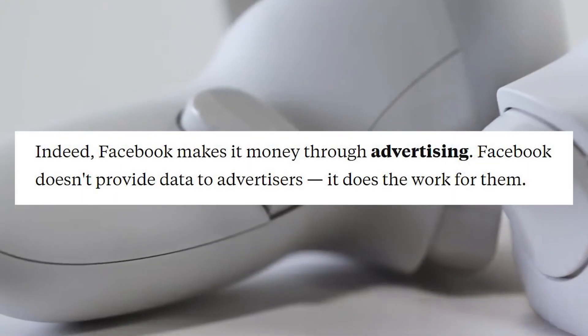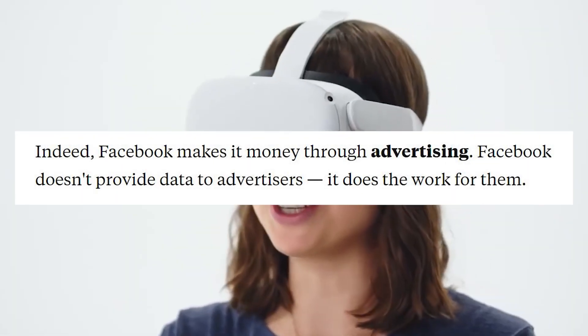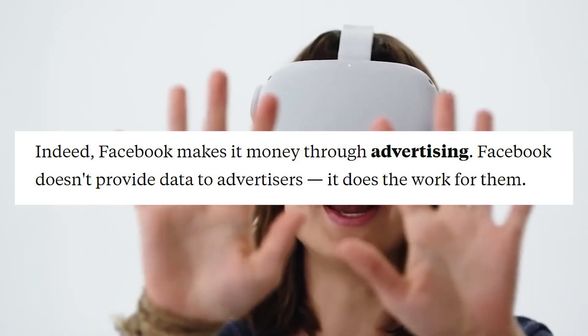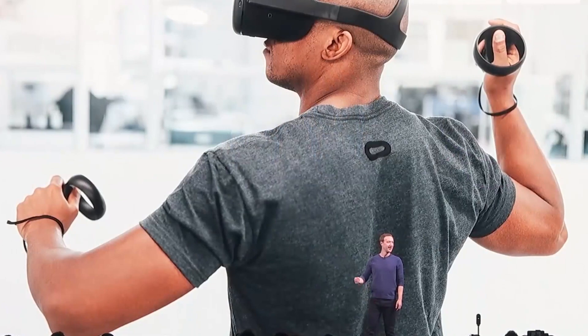Here's an interesting quote from Business Insider that sums it up pretty nicely about Facebook and advertising: "Indeed, Facebook makes money through advertising. Facebook doesn't provide data to advertisers — it does the work for them."